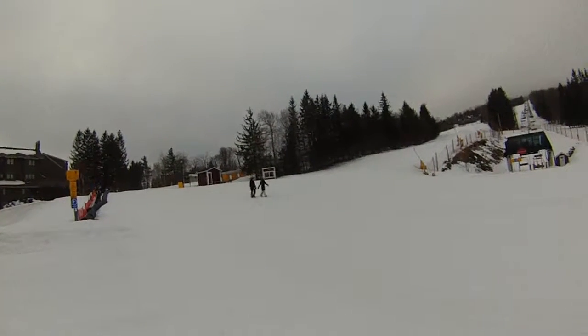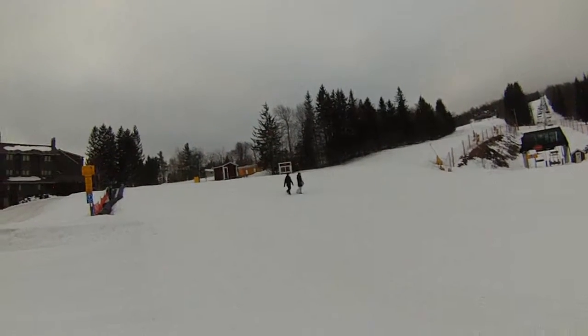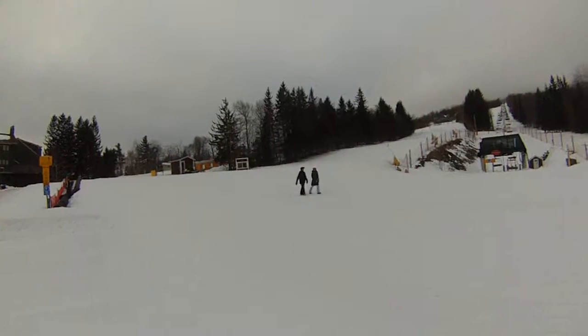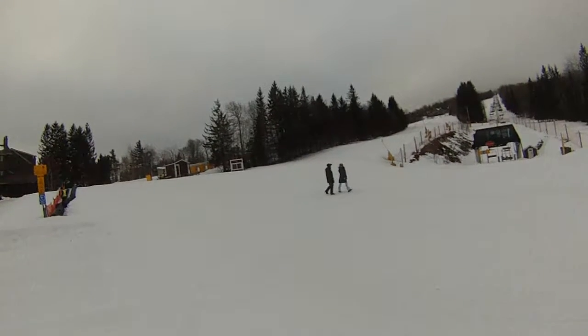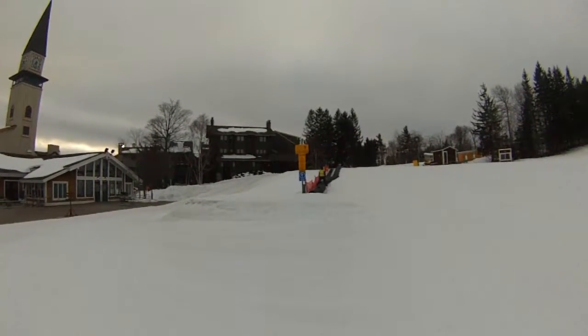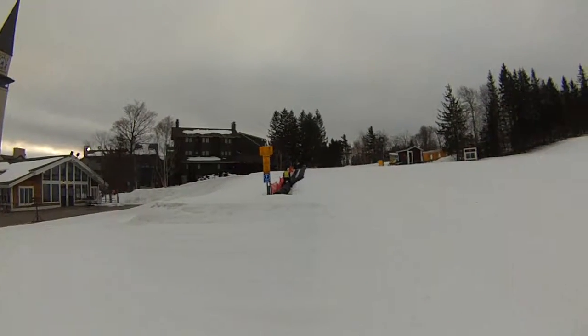We have some early birds coming down, getting ready to ride, getting first tracks — kind of like the commercial they have at Stratton going through the village. But they're walking straight down the village walk here. They're just pulling everything right now from the little guy's carpet here.